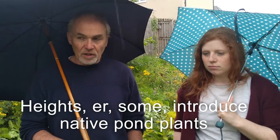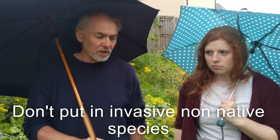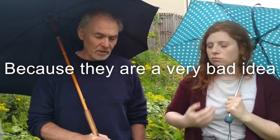Introduce native pond plants. Don't put in invasive non-native species because they're a very bad idea.